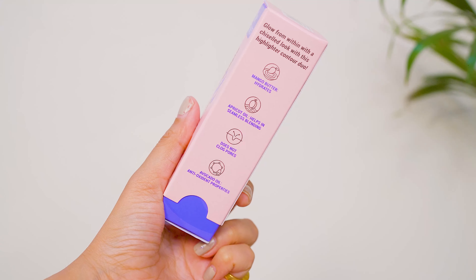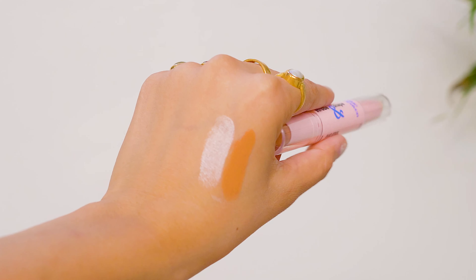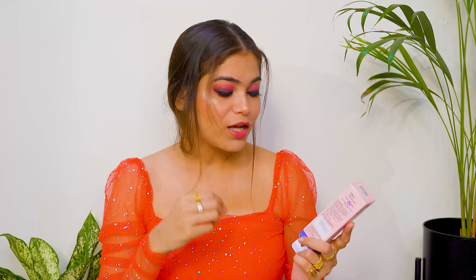It also has Vitamin E with antioxidant properties. First I will warm it up on my hands and then apply it in a dotted motion on the face and neck. You can apply the foundation with your hands, a brush, or a beauty blender.